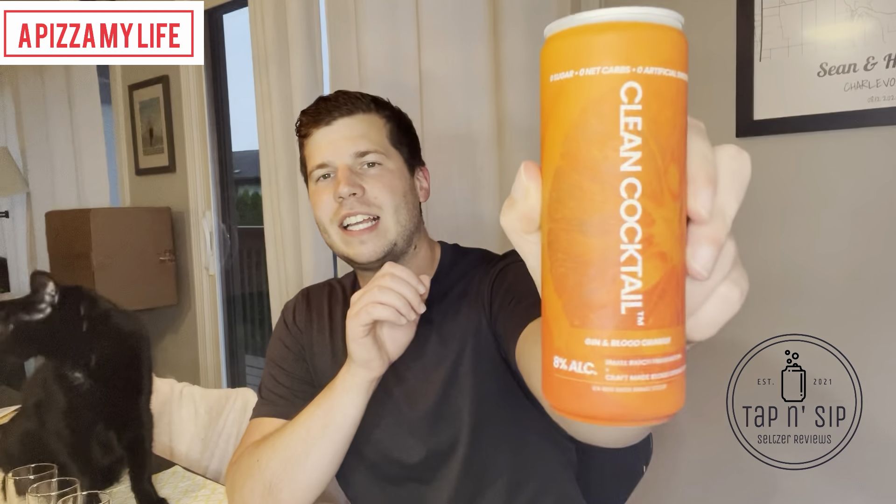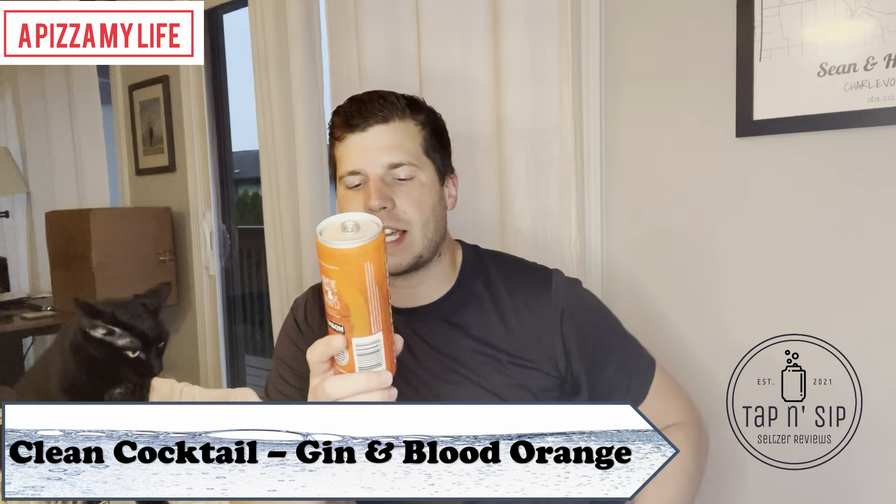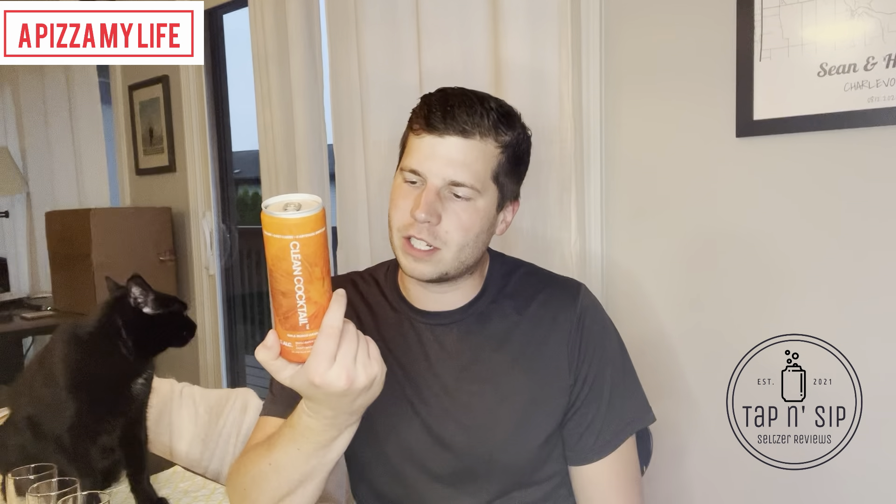What's going on? Another seltzer review. This week I am trying Clean Cocktail Gin and Blood Orange. This is a canned cocktail from a local Michigan distillery — High Five Spirits out of Petoskey.